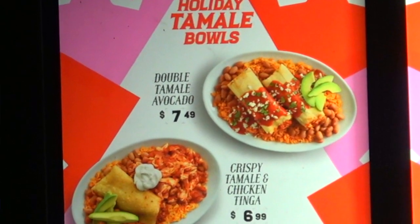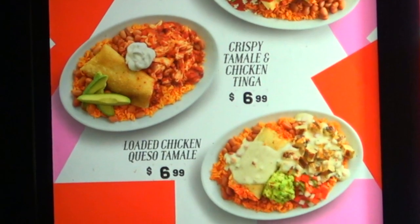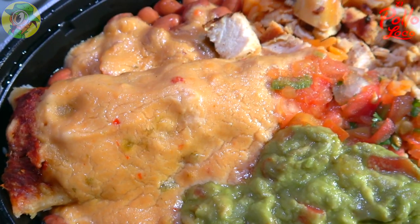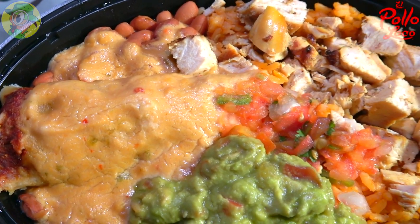I'm kind of glad there's only one tamale with all the extra chicken. They do have different versions and combinations of this on the menu, but the loaded queso bowl with a little bit of everything is the way to go. Not only do you get the chicken tamale, you get some of their chopped chicken on the side — which they're known for and put in pretty much everything here at El Pollo Loco — plus fresh guac, pico, beans, and rice. Just a nice combination.